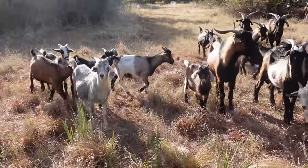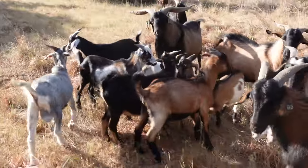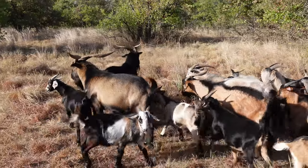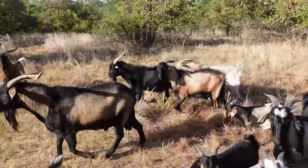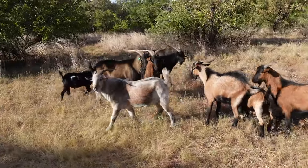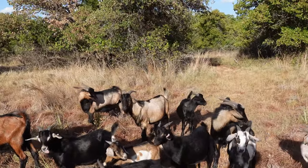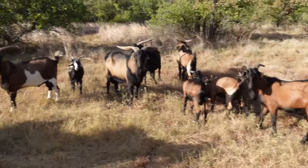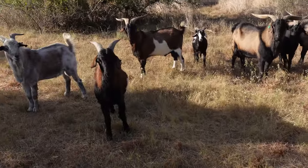All looking good, real good. The bigger boys are going to be turned out October 15th with some girlfriends, and a lot of these younger ones will be decided on next fall. Some of them might be sold as herd sires.